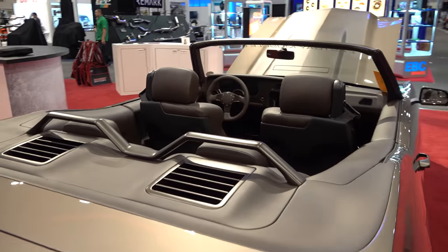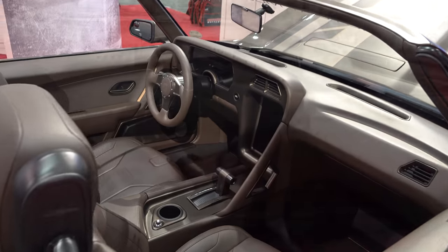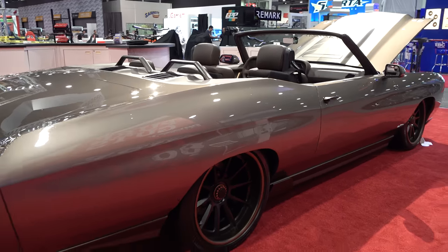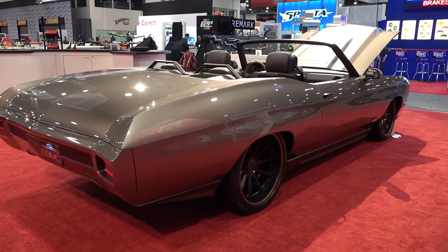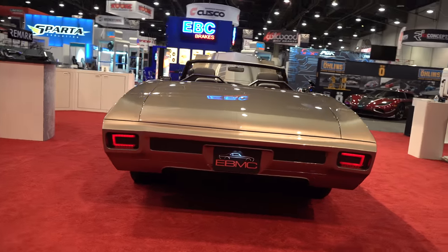I love the roll bar over the passenger seats in the back — I think that's a very cool idea, and they use the accent color on that again, which is very nice. I wouldn't change a thing except for its location, which would be right outside my door. But if I had it, I'd want to drive it.